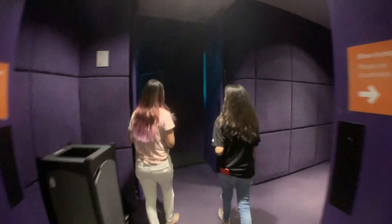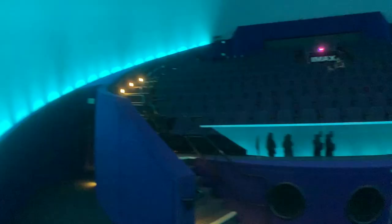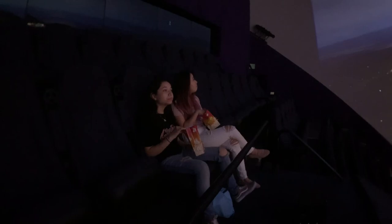The IMAX at the Tech Interactive is amazing. It is one of the most immersive ways that you can experience a movie. You sit inside of a curved dome theater and an IMAX laser projector is going to throw an image that is 82 feet across, over 9,000 square feet, and it's the only place in this part of the world where you can get that kind of experience.